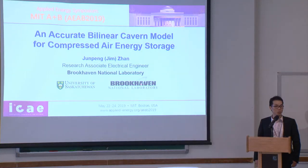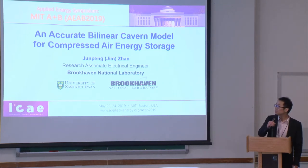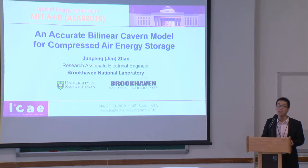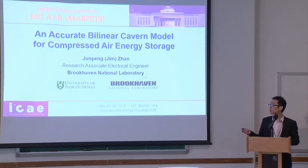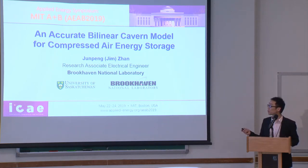In the group of renewables and grid analysis. Brookhaven National Lab is in Long Island, New York. It's one of the 17 labs owned by the United States Department of Energy. Today it's my honor to talk about my work, a bilinear cavern model for compressed air energy storage system. This was pretty much done when I was a postdoc at University of Saskatchewan in Canada, and now I'm at Brookhaven National Lab.